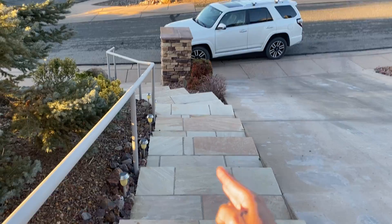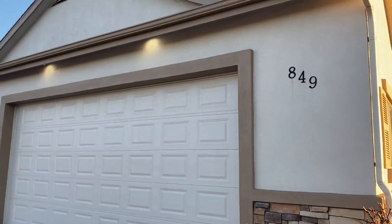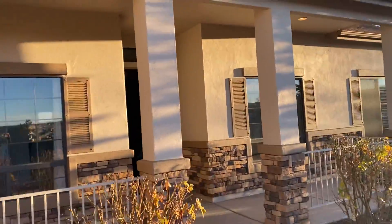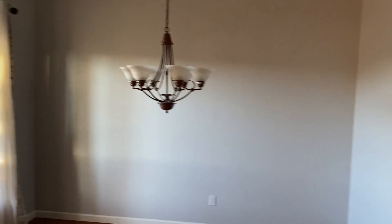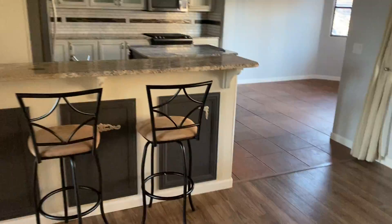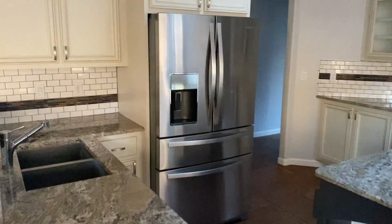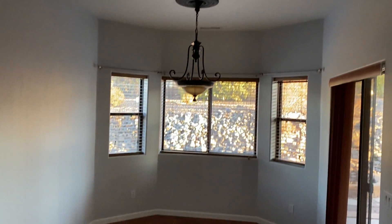You do have steps right here to get down with the rail. So you walk in — you've got formal dining right there. Beautiful looking kitchen, great cabinets, stainless steel appliances, and we've got a breakfast nook right here.